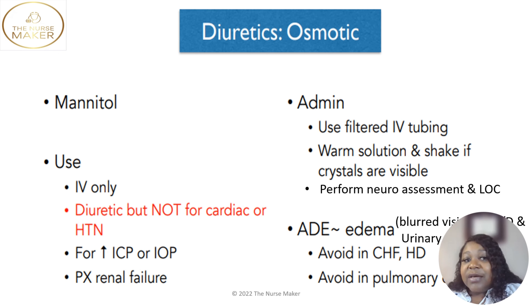We give an osmotic diuretic for that — we don't give it for cardiac purposes or to treat high blood pressure. We can also give it for acute renal failure in the acute phase to make your kidneys start working to get rid of fluid. There are things to know about osmotic diuretics: you have to use a special IV tubing for it. It does have crystals in it — it can crystallize when the temperature is too cold, so you need to warm the solution. If you see crystals, don't throw the bag away.